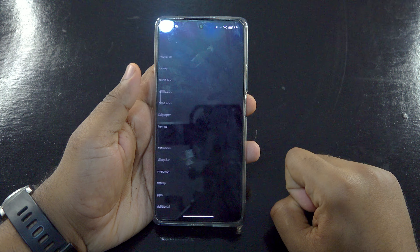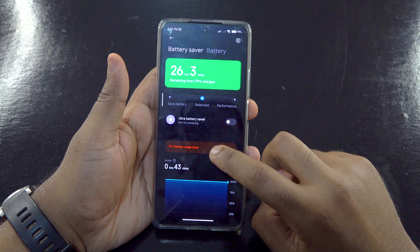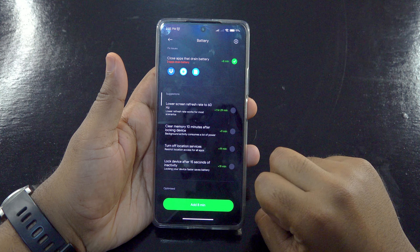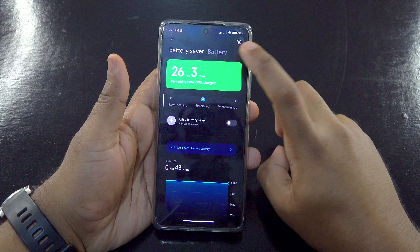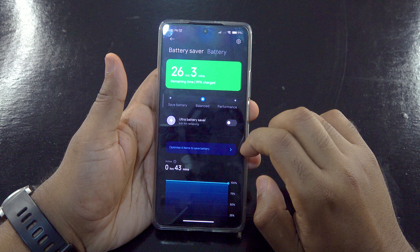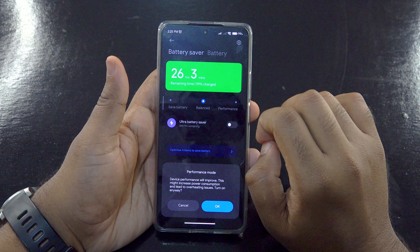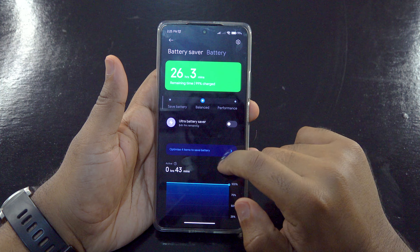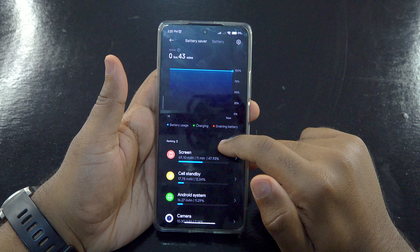The 5000 mAh battery sounds great on paper, but the battery life is not terrible — it's okay. Getting a whole day of battery life won't be a problem if you're a moderate user. This shouldn't be a deal breaker since the phone includes a 120 watt charging brick, and it also packs battery features to help. Switching to dark mode would also reduce power consumption.